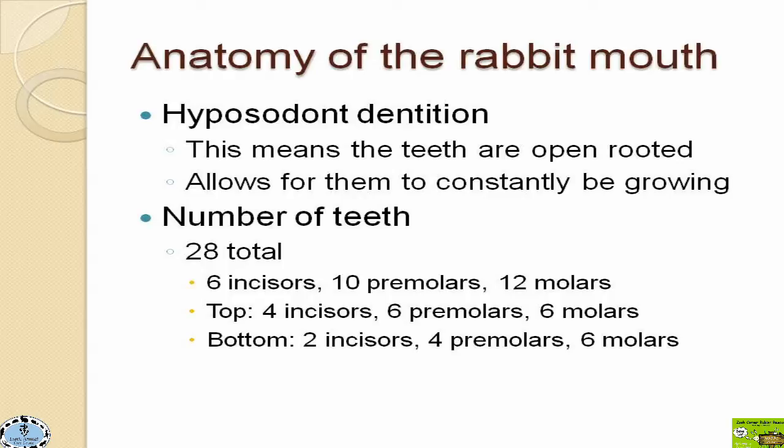There are six incisors total, 10 premolars, and 12 molars. On the top, we have four incisors — most people just see the front two, but there are two teeth right behind those called the peg teeth. If you have a healthy rabbit with healthy incisors, you'll probably never see those little peg teeth unless you're really looking. On the bottom, we only have two lower incisors with no peg teeth, plus four premolars and six molars.